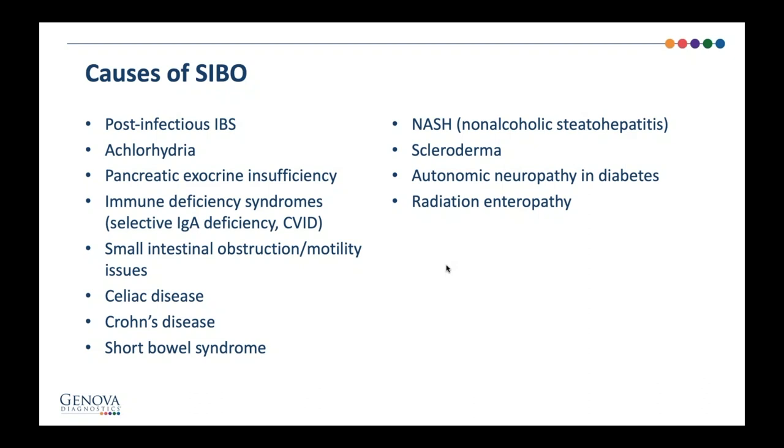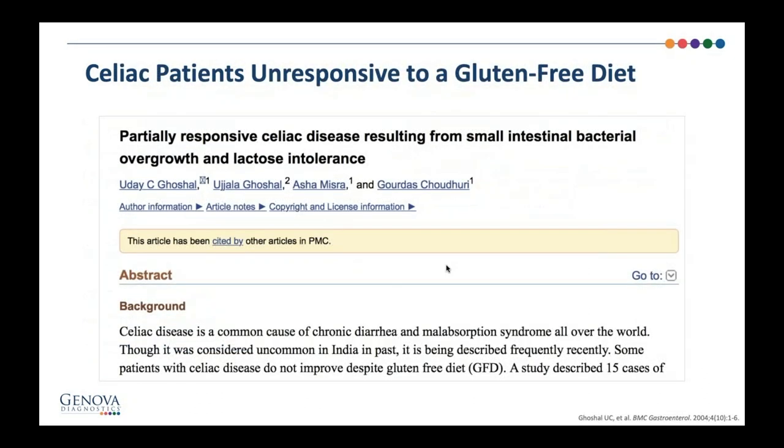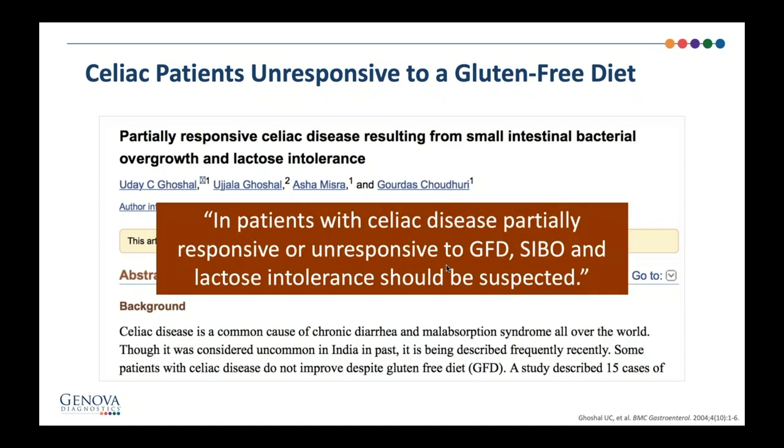Other causes include achlorhydria, Crohn's and celiac, and short bowel syndrome after surgery. There's also a connection between non-alcoholic steatohepatitis and SIBO, because when you have bacterial overload that crosses into the bloodstream, it goes directly to the liver and can cause liver damage. If you have a celiac patient who went gluten-free, felt better, but is not all the way better or is unresponsive, they frequently have small intestinal bacterial overgrowth or lactose intolerance — important to test these patients.